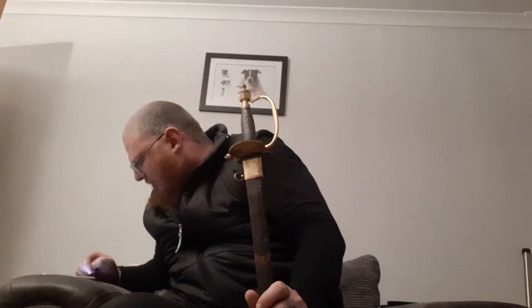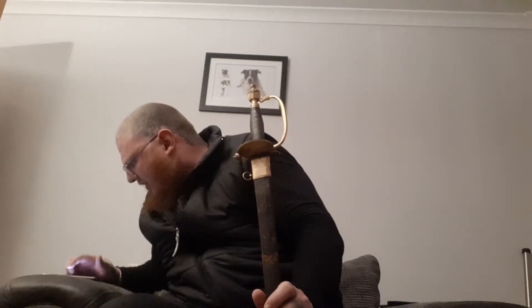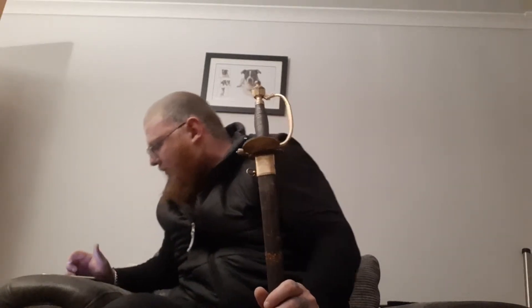The Napoleonic Wars began in 1803 and lasted to 1815, and this sword was forged in 1796. So it's a very, very old blade — it's over 200 years old.